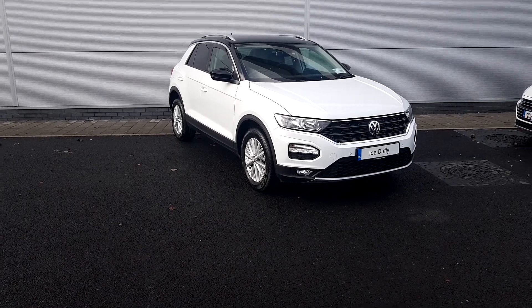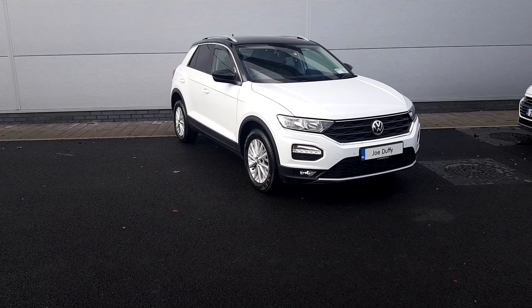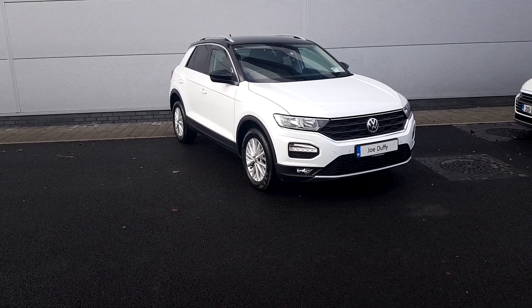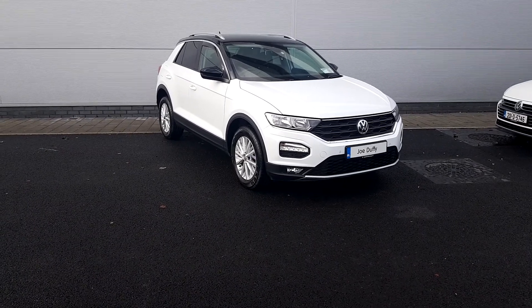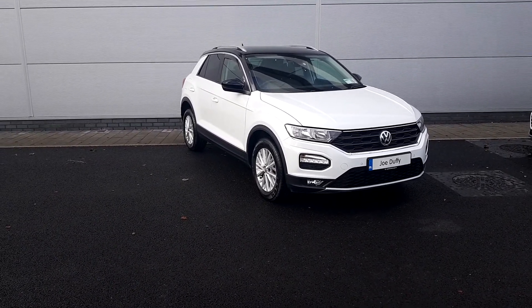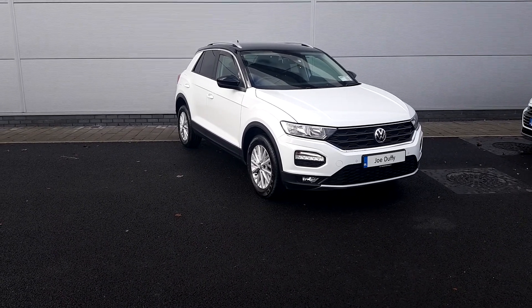Welcome to Joe Duffy Volkswagen North Dublin. My name is Thomas. Today I'm going to show you a T-Roc Design — it's a one-litre petrol, registration is 2018, with as low as 23,000 kilometres on the clock. If you are interested in this T-Roc or require any further information, please call.